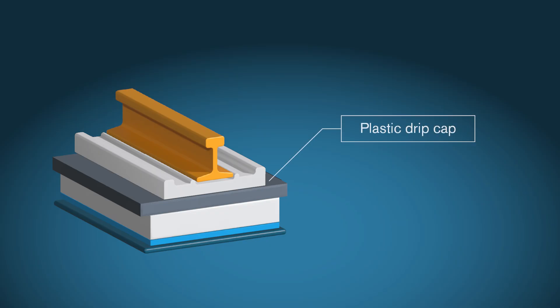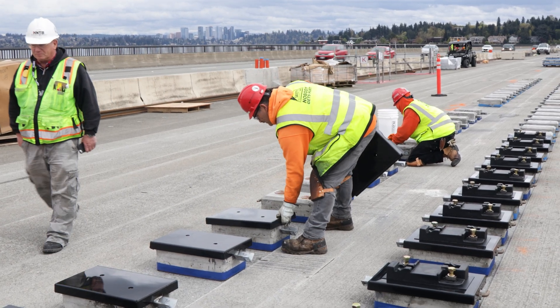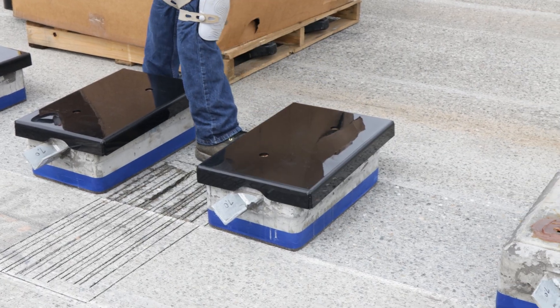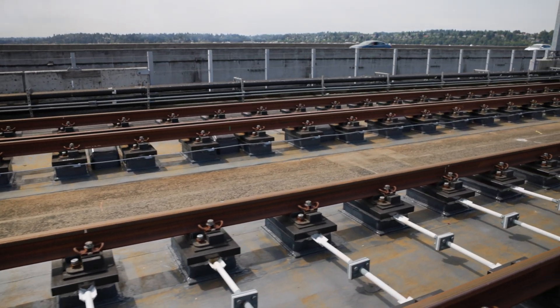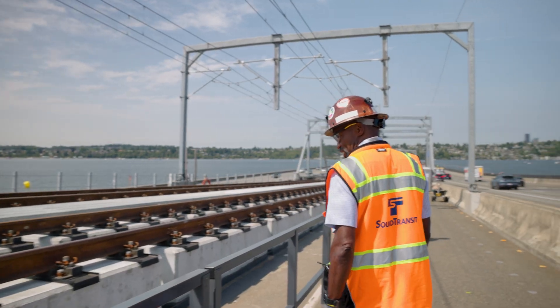Then, a plastic drip cap on top of each block further protects the bridge from stray current. Any water that came down and hit that block would then have to drip, so there wouldn't be a continuous flow of water from the rail onto the bridge deck. In total, engineers incorporated more than 10 different design elements to protect the bridge from any potential stray current.